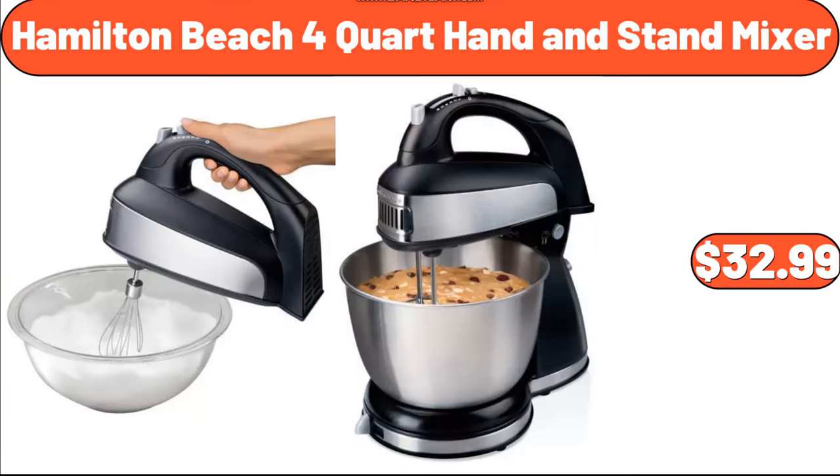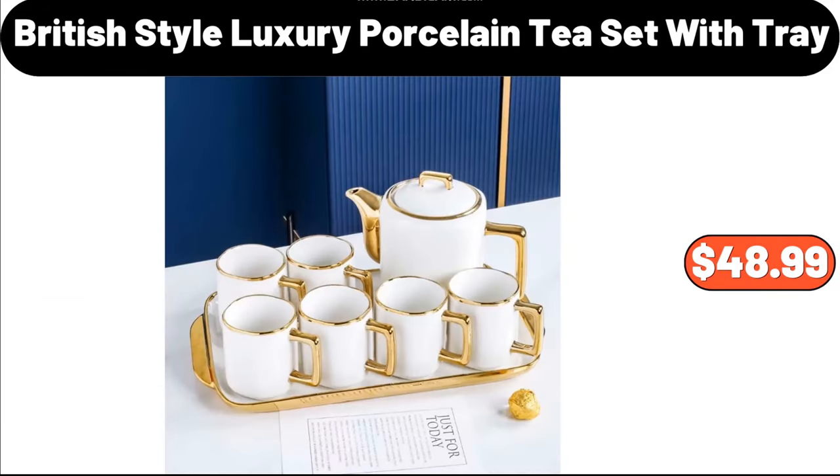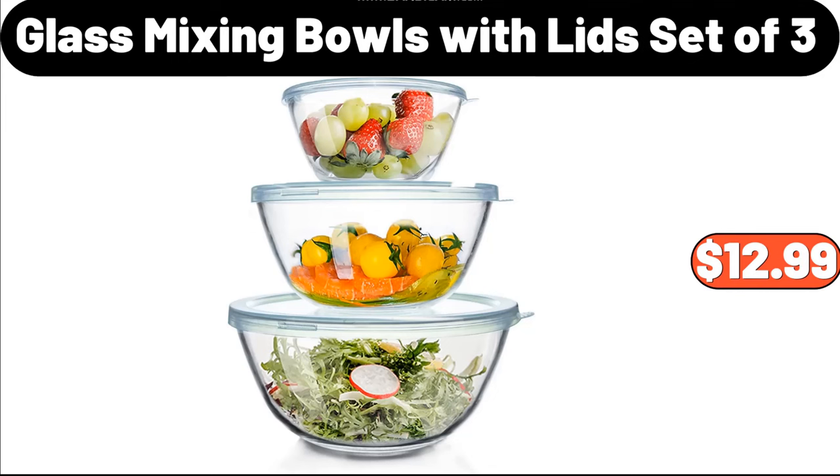Hamilton Beach 4-Quart Hand and Stand Mixer, $32.99. Wall Clock for Living Room Decor, $21.99. British Style Luxury Porcelain Tea Set with Tray, $48.99. Kitchen Colander Set, $6.99. Kitchen Press Liquid Box, $12.47. Glass Mixing Bowls with Lid Set of 3, $12.99.